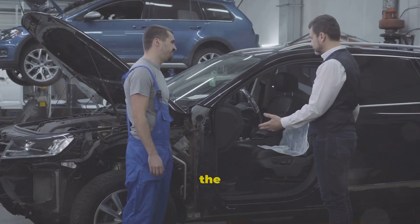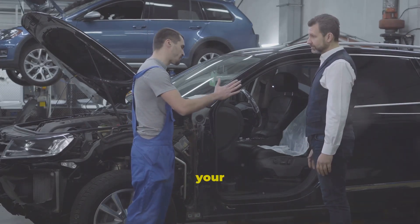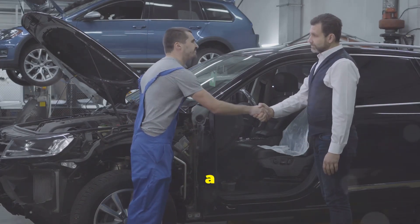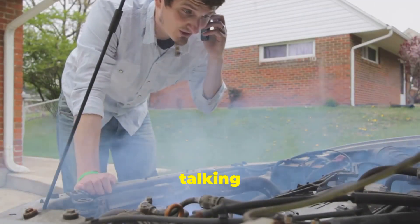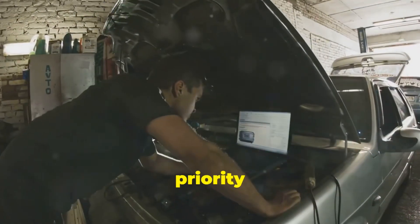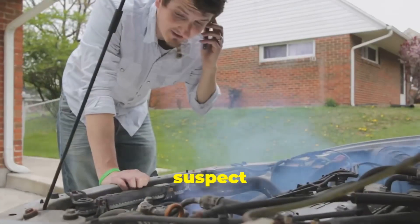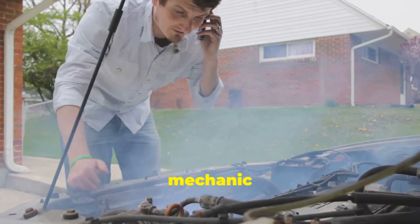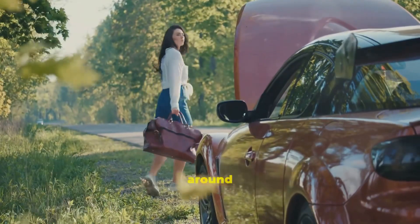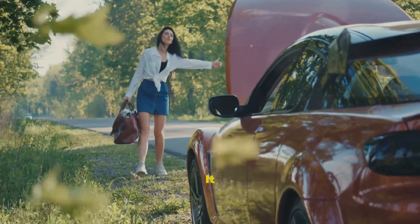Let's talk about the big one — the most common and scariest reason your car might smell like gas: a fuel leak. This isn't something to mess around with. We're talking raw, liquid gasoline escaping. This is priority number one. If you suspect a fuel leak, stop what you're doing and investigate, or get it to a mechanic pronto. Don't drive around hoping it'll fix itself — it won't.